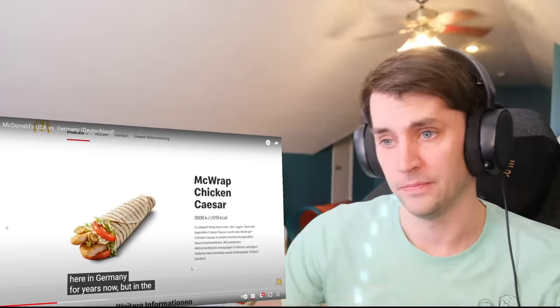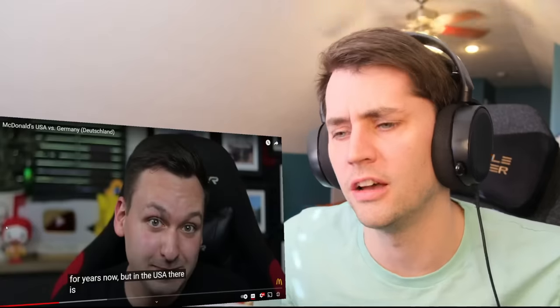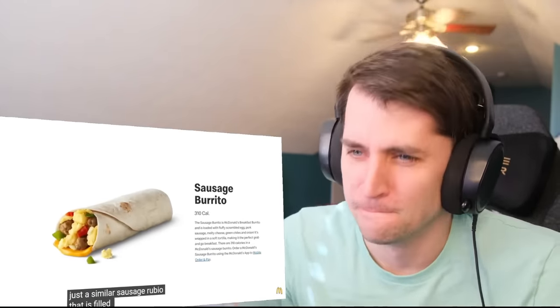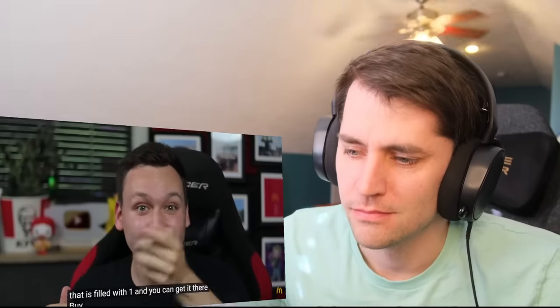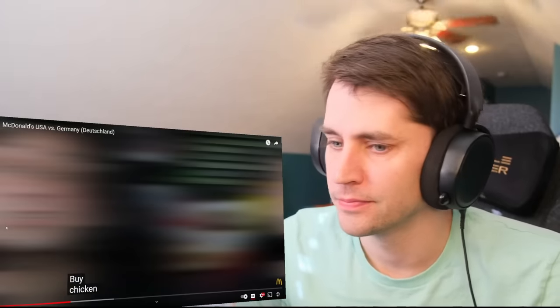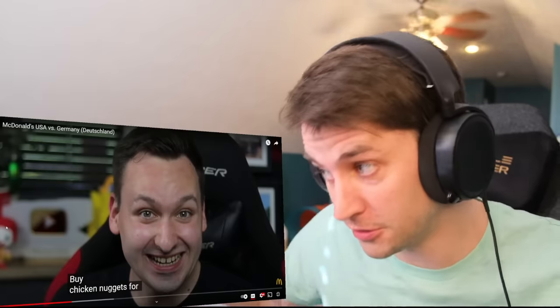That is not the same. Although I'm surprised — do you guys not have the Sausage Burrito? I mean, Sausage Burrito. You guys love sausage.